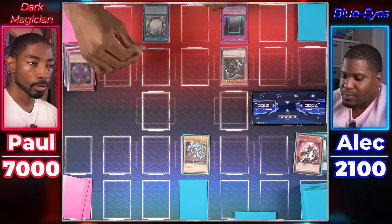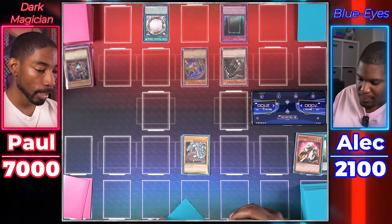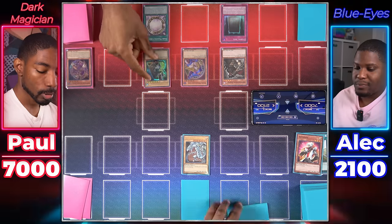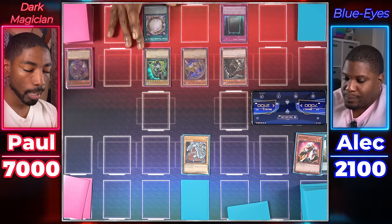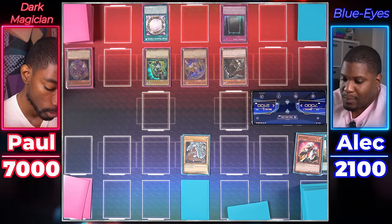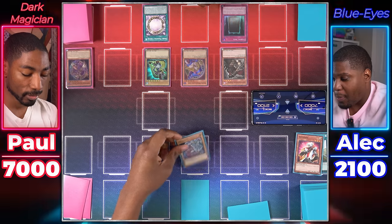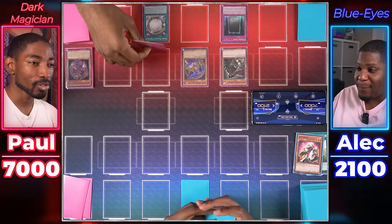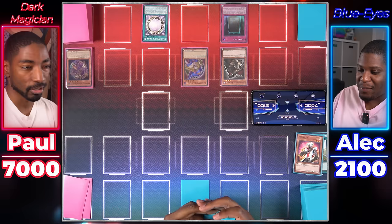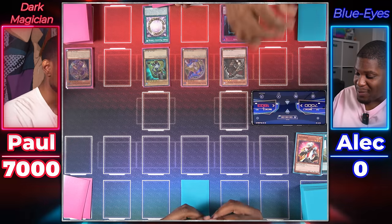Dark Magician player draws. Tributes Dark Magician for Dark Magician Girl, then activates Eternal Soul to Special Summon Dark Magician. Dark Magical Circle triggers again, letting player banish a card — says goodbye to Blue Eyes White Dragon. This clears the way for a direct attack. Dark Magician attacks for 2,500 in Game 2.